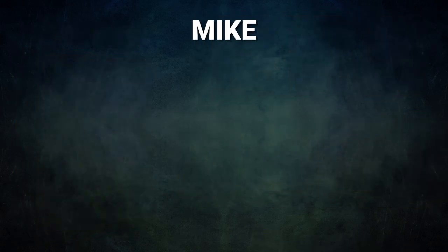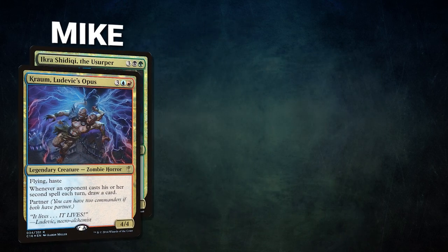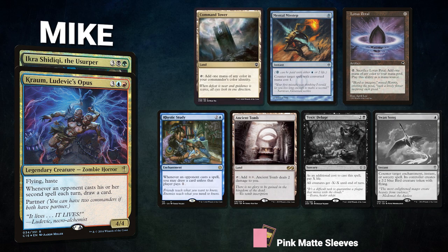Finally, we have Mike piloting the partner pair of Kraum, Ludevic's Opus and Ikra Shidiqi, the Usurper. This is a mid-range Ad Nauseam deck that grinds value with its commanders and eventually Ad Nauseams for a lot of life. Mike's opening hand contains a Command Tower, Mental Misstep, Lotus Petal, Rhystic Study, Ancient Tomb, and his London Mulligans are Toxic Deluge and Swansong.